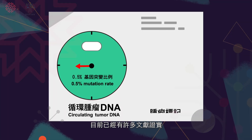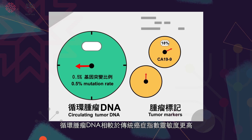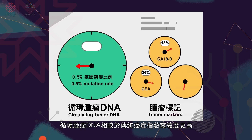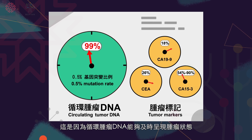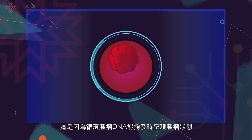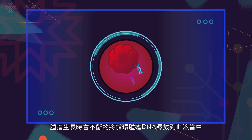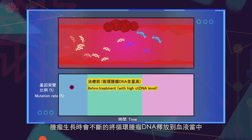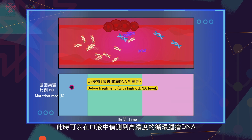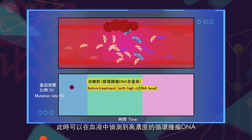At present, a large body of scientific literature has confirmed that circulating tumor DNA is more precise than traditional biochemistry testing. This is because circulating tumor DNA shows the immediate status of the tumor. As they grow, tumors release circulating tumor DNA continuously into the bloodstream. During this time, high levels of circulating tumor DNA can be detected in the blood.